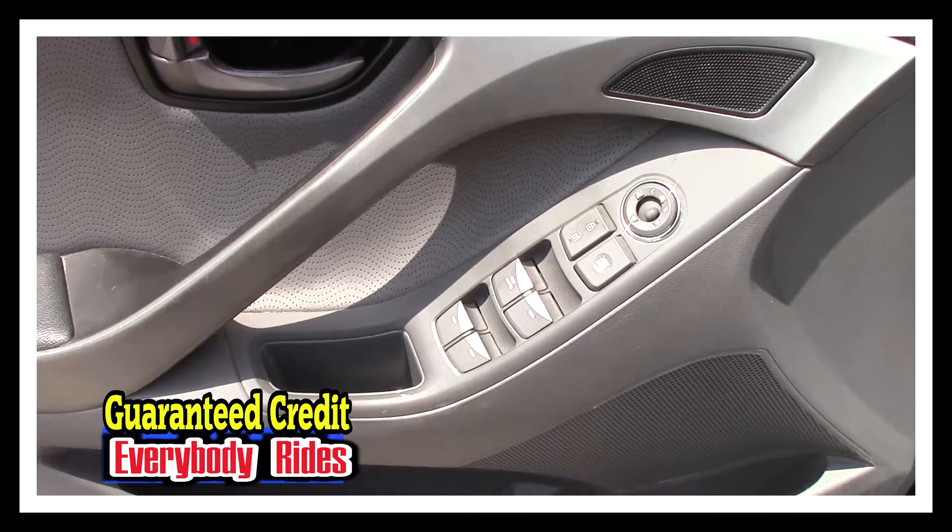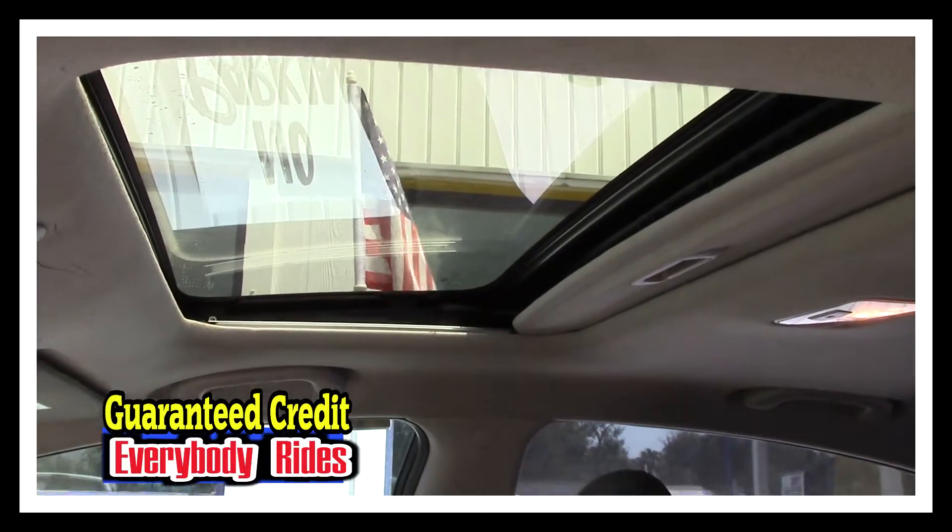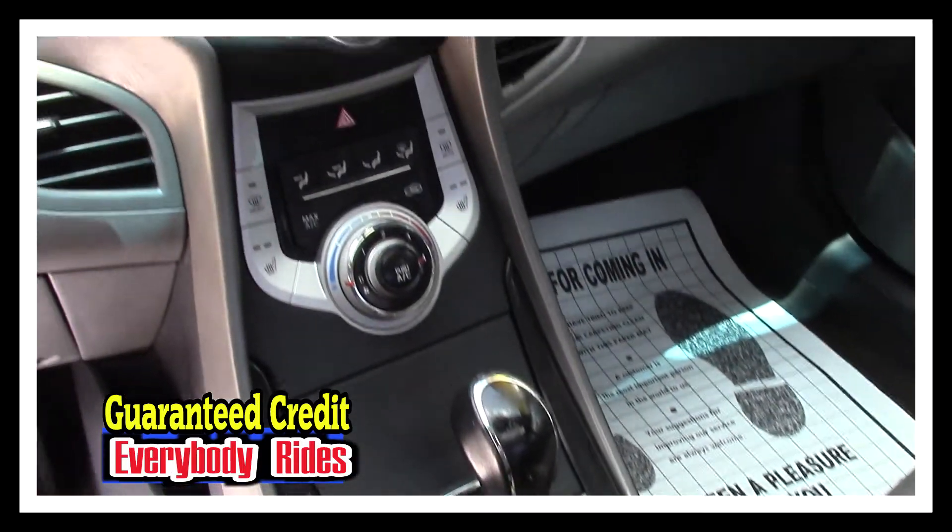It's got power windows, power locks, and power mirrors. The leather interior is in excellent shape — there's no rips, there's no tears. Power sliding sunroof, automatic transmission, and ice-cold AC.